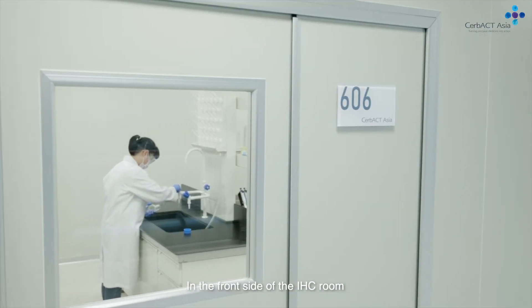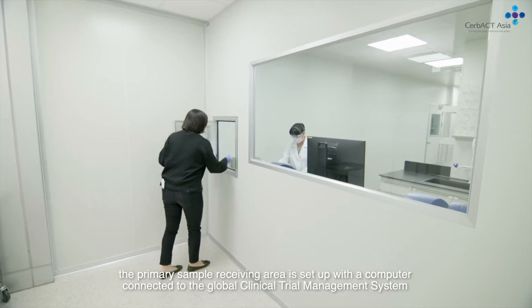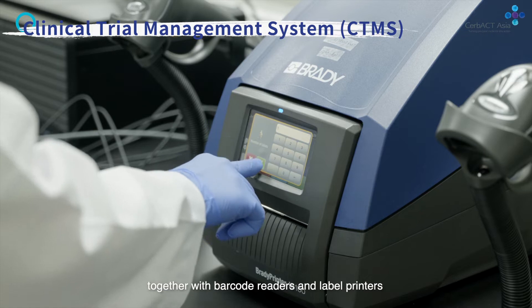In the front side of the IHC room, the primary sample receiving area is set up with a computer connected to the global clinical trial management system, together with barcode readers and label printers.